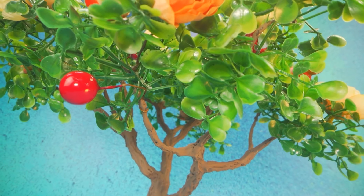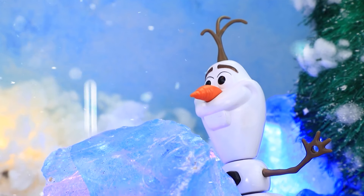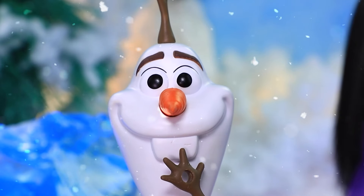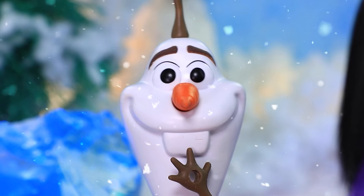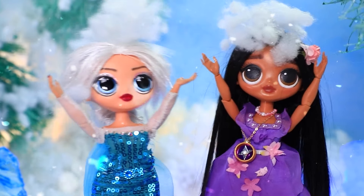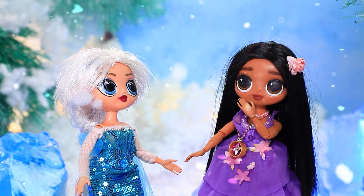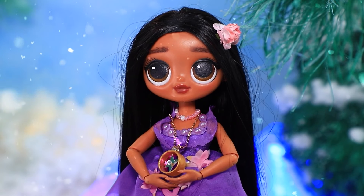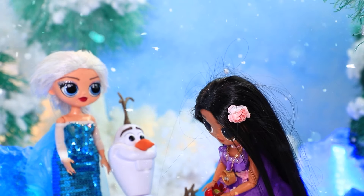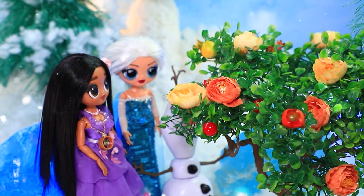¡Son muchas vallas! Olaf está feliz con el clima frío — hielo por todas partes. Hace tanto frío aquí — ¡tengo una idea! Olaf sacudió el árbol y las niñas se cubrieron de nieve. ¿Qué estás haciendo? Solo una broma. Nada crece en el invierno — ¿dónde puedo conseguir comida? Con la magia puedo hacer fruta. Isabella lo plantó en la nieve — apareció un árbol mágico que crece durante todo el año.